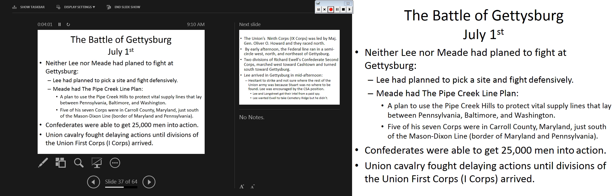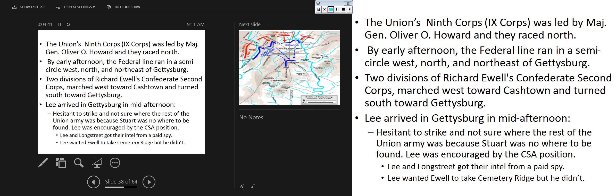Similar to the first day of Chancellorsville, on day one the Union is pushed back. They rush through the town of Gettysburg, and the Confederates essentially win the first day. But keep in mind that Lee had no plans on fighting in this town, nor did George Meade. Meade had planned to use the Pipe Creek line between Pennsylvania, Baltimore, and Washington. About 25,000 Confederates are in action. By early afternoon, the Federal line formed a semicircle west, north, and northeast of Gettysburg.